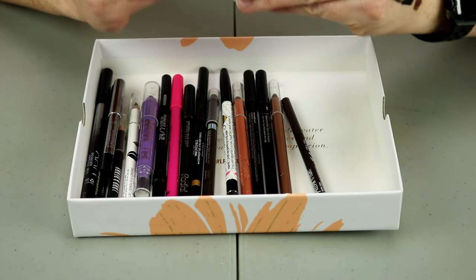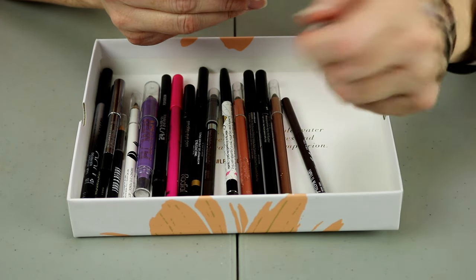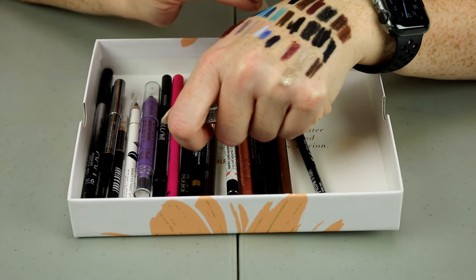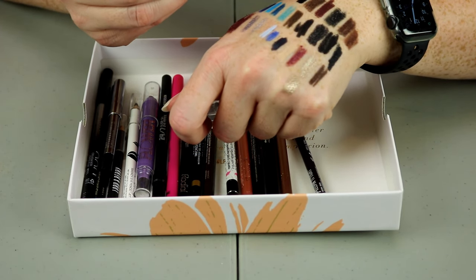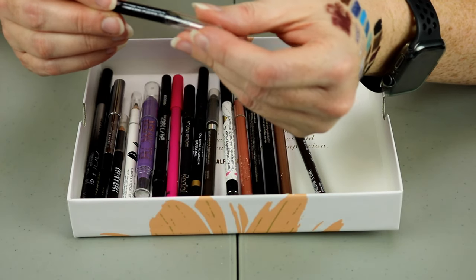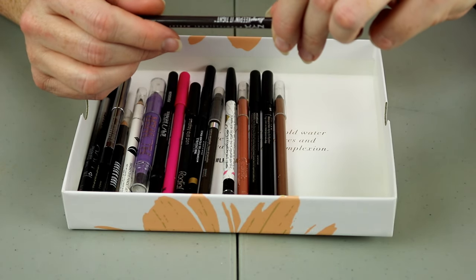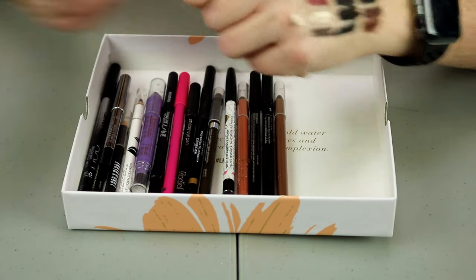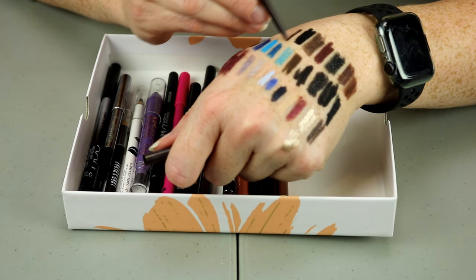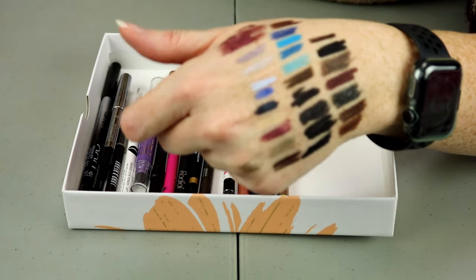This one is the Makeup Forever Aqua XL Eye Pencil — that is like super black, I'll hold on to that one. This one is NYX — the Always Keeping It Tight in brown. This is one of those micro pencils, and I don't have a whole lot of micro pencils, so I'm going to hold on to that.